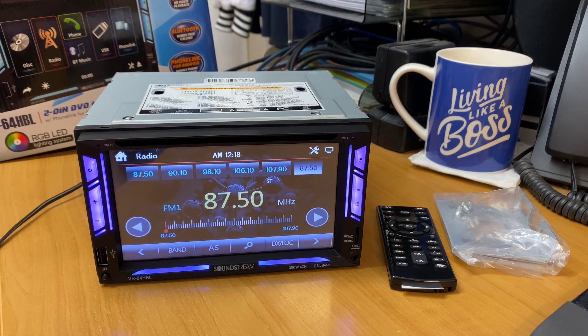I hope you've enjoyed today's product preview of the new Soundstream VR-64HBL. While I'm thinking of it — it also has steering wheel control built into the unit, so if you've got steering wheel controls in your vehicle, this unit will be able to adapt to that. 90% of the time you can use the inbuilt steering wheel modules; otherwise an installer can provide an additional module, but hopefully it will be nice and simple.